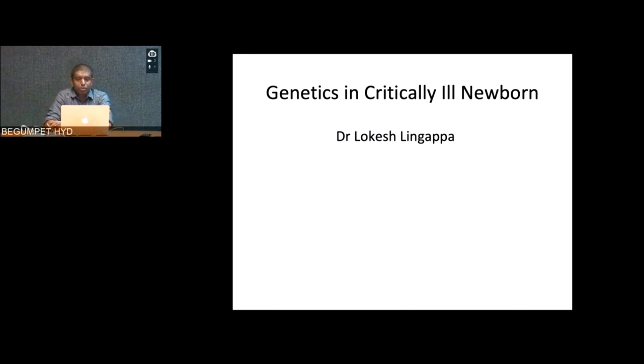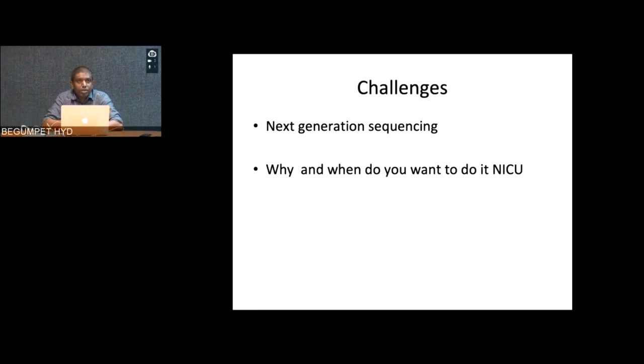Good evening everyone. Today we are going to discuss genetics in critically ill newborns, not necessarily restricting ourselves to next generation sequencing. As most of you would be practicing pediatricians, neonatologists, or pediatric neurologists, we'll have a broad range of discussion with interaction at the end. This is a webinar, so we'll have a few questions at the beginning and then see how we can address them in various NICU clinical situations.